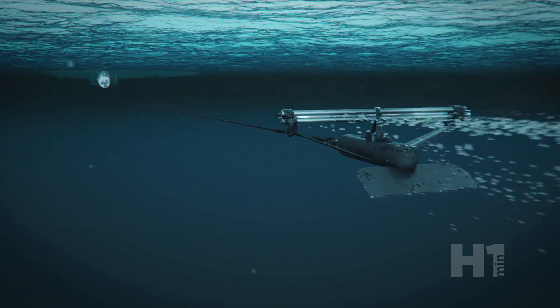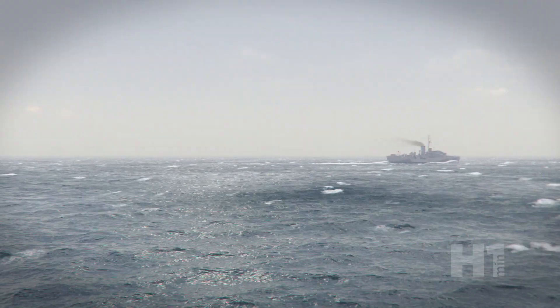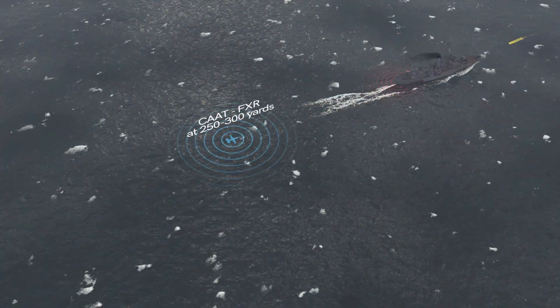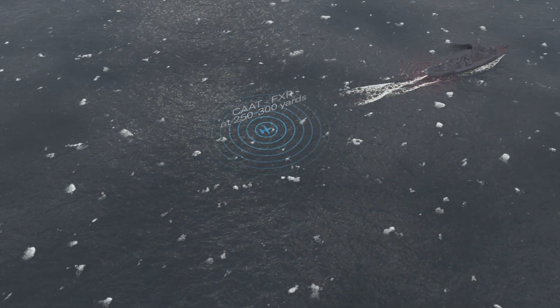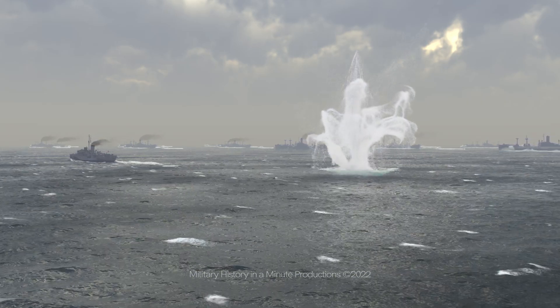The US versions were known as FXR, and different versions were made as more information on the torpedoes' capabilities were found. The decoys weren't perfect, as the noise would attract U-boats and limit sonar's effectiveness when in use. Also, torpedoes shot straight to the bow or stern were hard to avoid. But techniques were evolved to overcome these problems and were credited for saving many ships and convoys, minimizing the torpedoes' effectiveness.